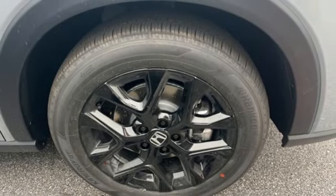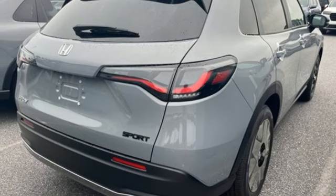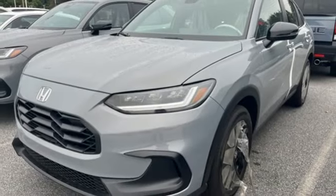Power doors and push-button start proximity key, external memory control, aluminum wheels, wireless phone connectivity, and steering assist cruise control.